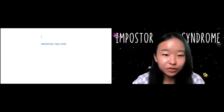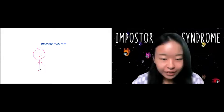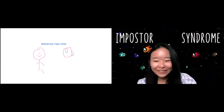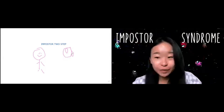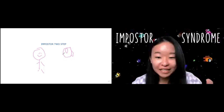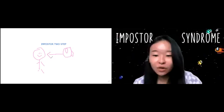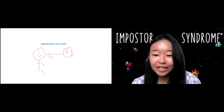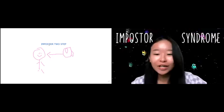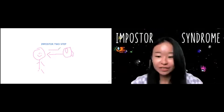So how do we overcome it? I'll draw this out. This is you, and this is the imposter. The first step is: when the imposter appears, ask yourself — what is my imposter saying to me? Give it a voice. Then the second step is: once you've heard what your imposter is saying, ask yourself — what am I going to say back to my imposter? This time you give yourself a voice.